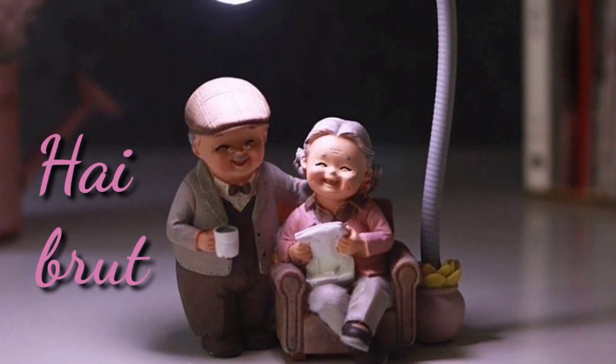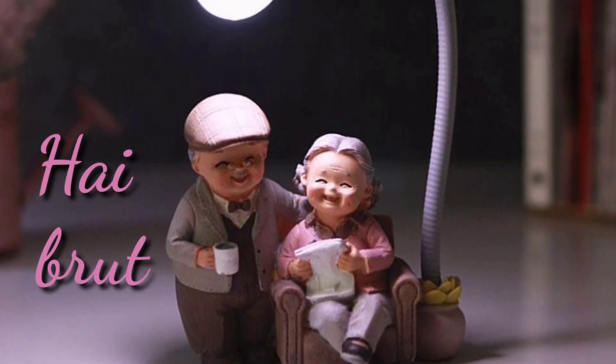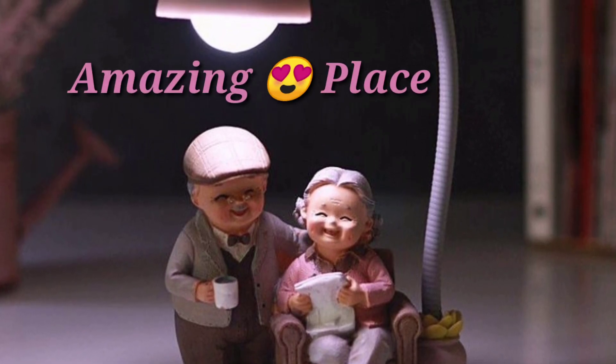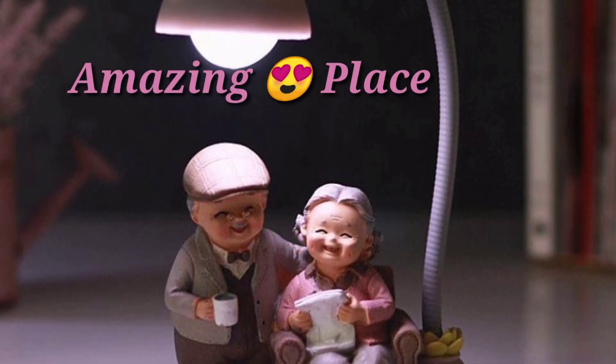Hi friends! I'm going to tell you about an amazing place in this video. This amazing place — I don't know the name of this amazing place, so let me tell you in this video.